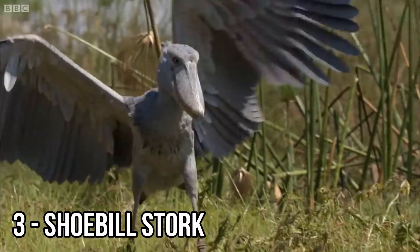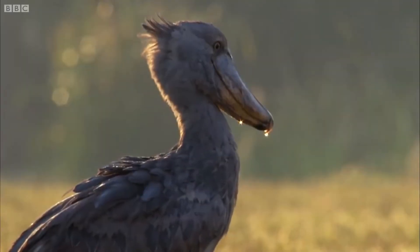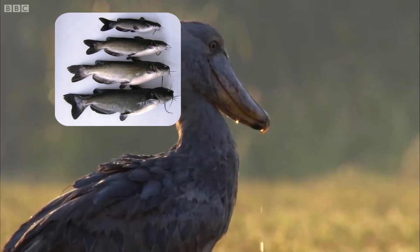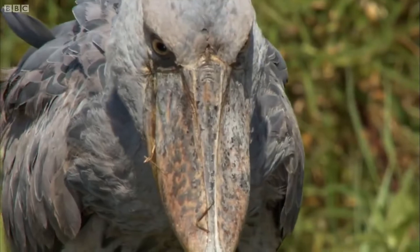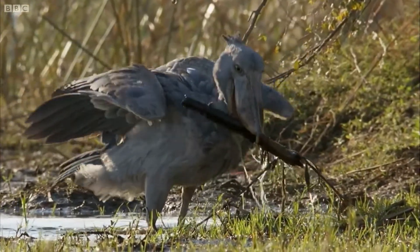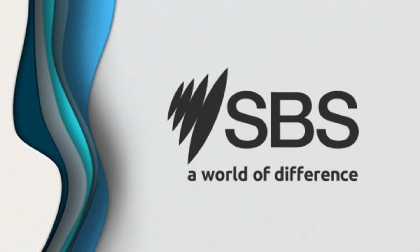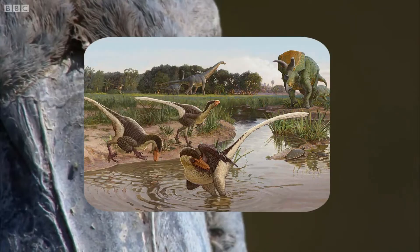The shoebill stork stands as tall as five feet and can be found in the swamps of East Africa. These huge birds gobble up smaller prey, including catfish, monitor lizards, and baby crocodiles. Shoebills communicate by clattering their giant bill together, creating a call that has been compared to the sound of a machine gun. According to Australia's Special Broadcasting Service, the hook at the end of the shoebill's bill is similar to the bone structure of a velociraptor.